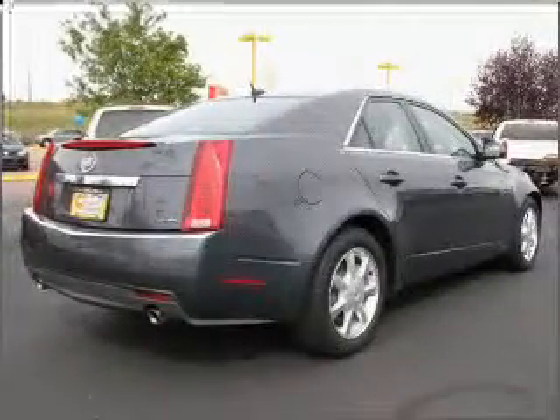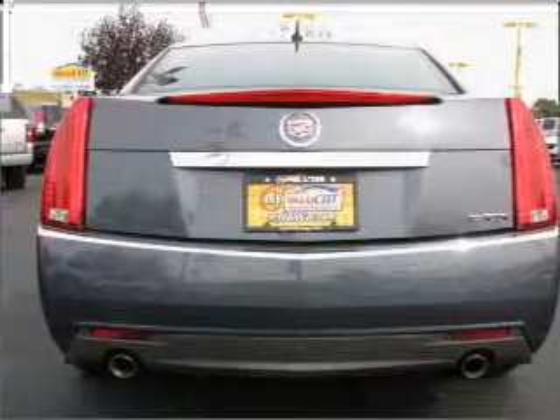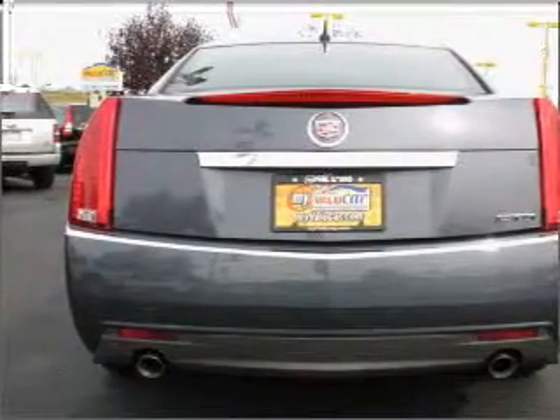You can also ride with confidence with the four-wheel ABS, daytime running lights, child safety locks, and more.